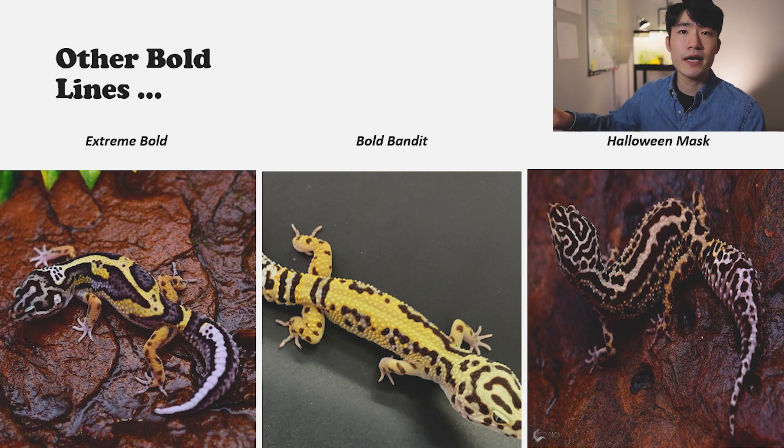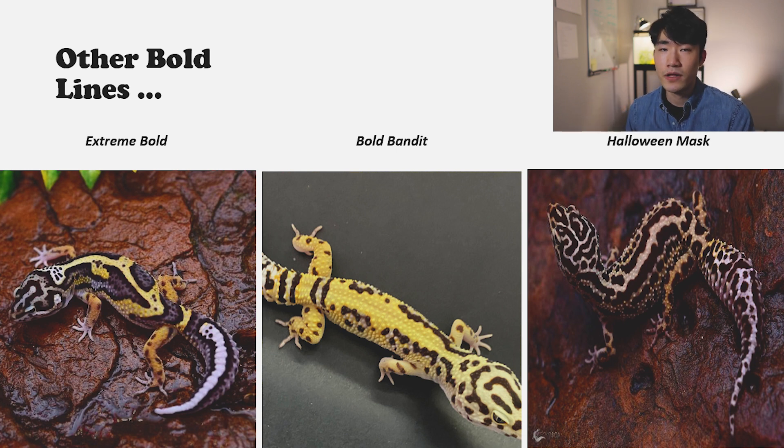I couldn't find other lines with really good example photos, so I decided to put just three on this slide. When it comes to bold, there's a variety of options and each line has their unique patterns and color. If you want to learn more about bold lines, let me know down in the comments and I'll try to come up with a really good video to help you understand what other bold lines look like and what the differences are between those lines.